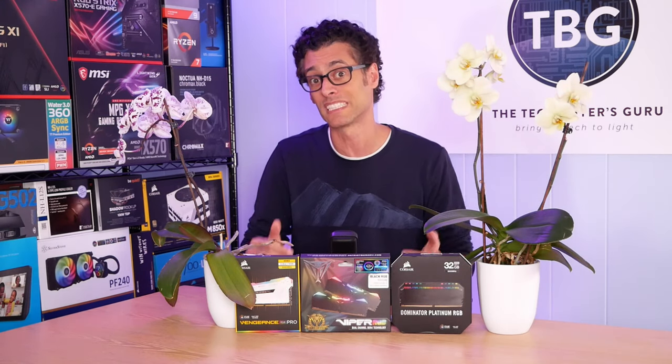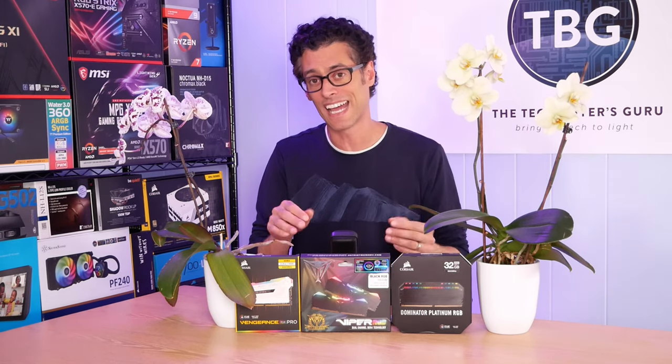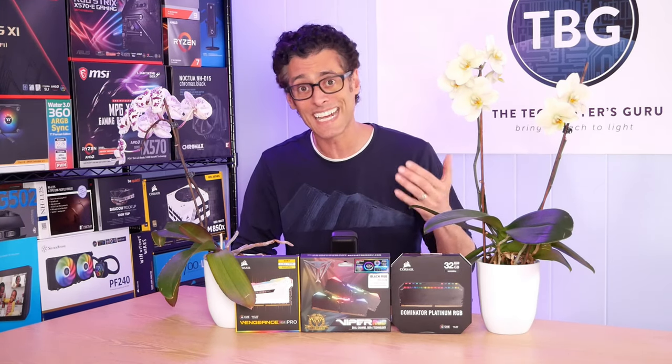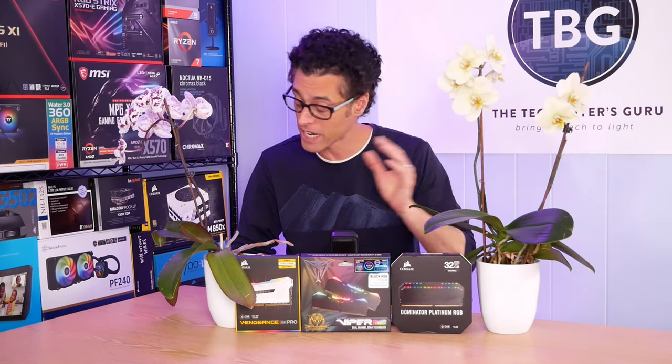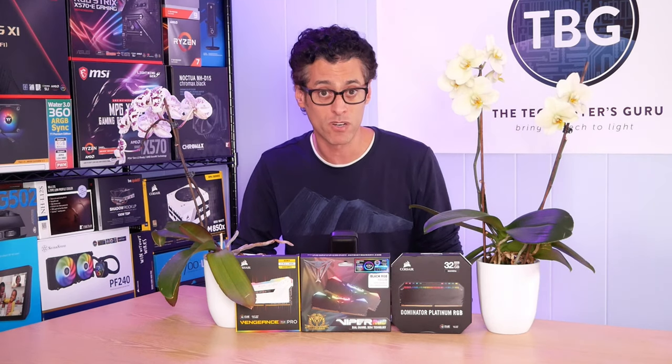The only kit here that has an odd-numbered CAS latency is the Patriot Viper kit — it's 17, 19, 19. So by default, it was running at 18, 19, 19. I did have to go back and run all my benchmarks again once I got this figured out after talking to Patriot Viper and Corsair.